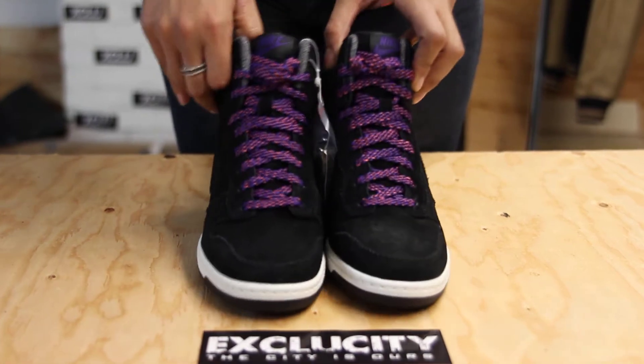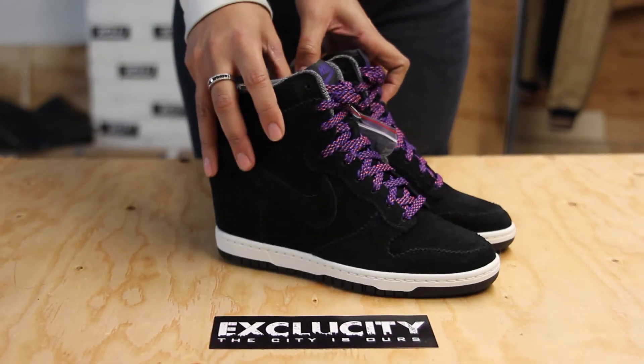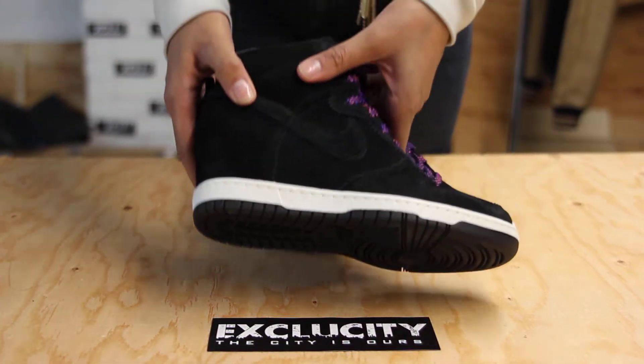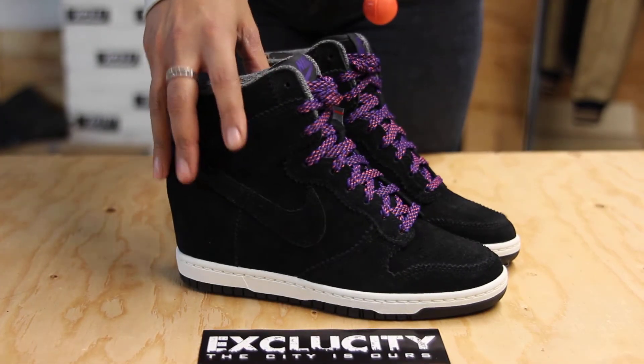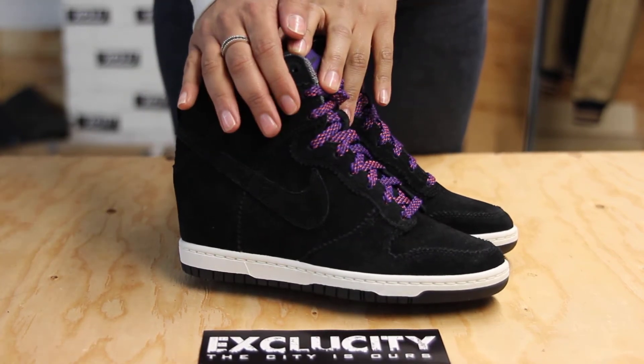So a little bit about this shoe — very exciting. It's just like a Dunk but slimmer for women, and it has a wedge built into the shoe. It's really great because a lot of women don't wear sneakers because they're flat and they don't get any height, so this shoe gives you the benefit of both worlds.